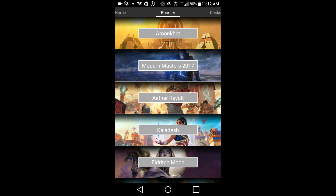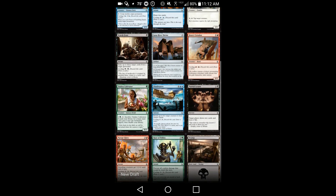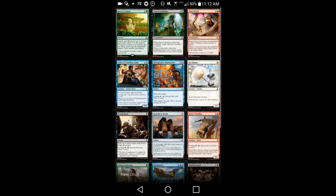Hello everyone. As you all know, my sponsor for this channel — for much of the content at least — is Five Color Combo. And in this video today, I'm sharing with you guys some of what you can do with Five Color Combo.